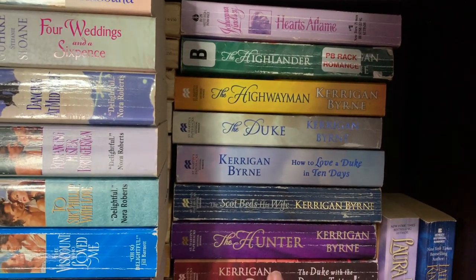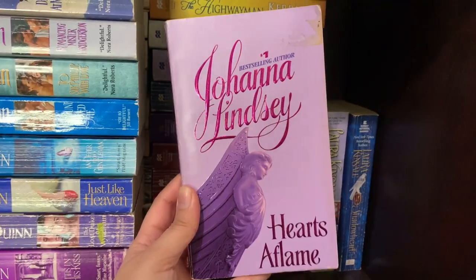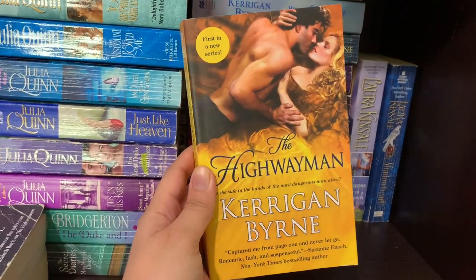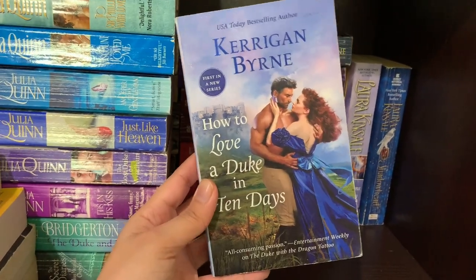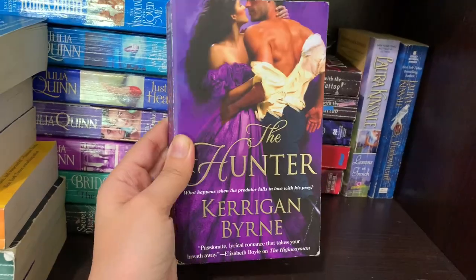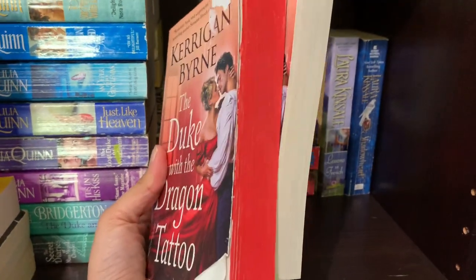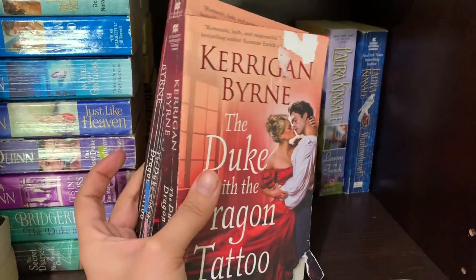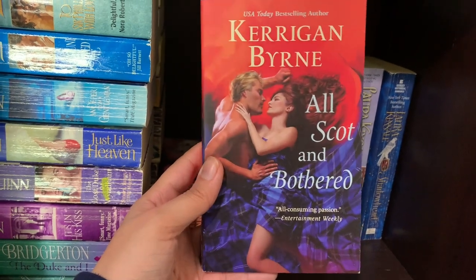This second row is mainly Johanna Lindsay and Kerrigan Byrne, a bit out of order. We have Hearts of Flame by Johanna Lindsay, The Highlander by Kerrigan Byrne, Weymann by Kerrigan Byrne — one of my favorite historical romances — The Duke, I Love a Duke in 10 Days by Kerrigan Byrne — another favorite — The Scot Beds His Wife, The Hunter by Kerrigan Byrne, two copies of The Duke with a Dragon Tattoo (I painted the edges red for a video and one got beat up), and All Scot and Bothered — my last Kerrigan Byrne.